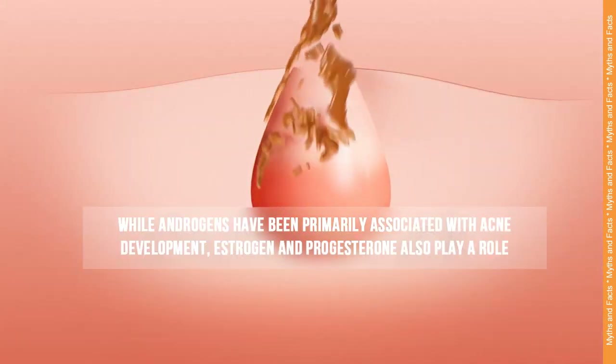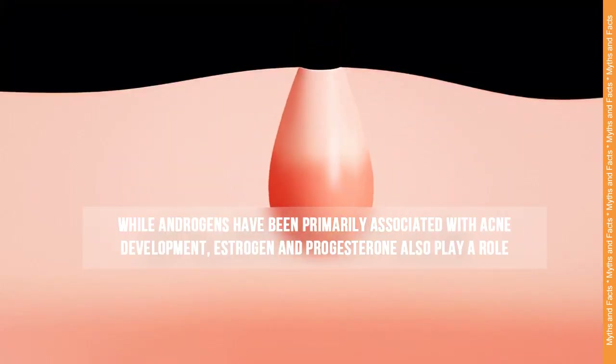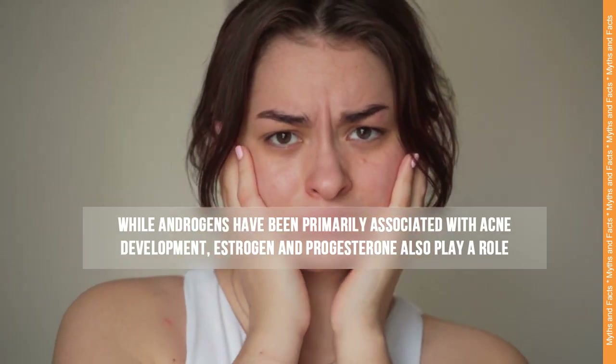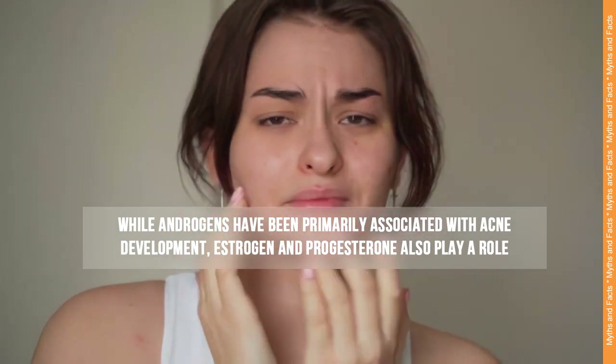Estrogen and progesterone. While androgens have been primarily associated with acne development, estrogen and progesterone also play a role. Estrogen has an inhibitory effect on sebum production, and its decline relative to progesterone during the menstrual cycle can lead to an increase in sebum and the development of acne.